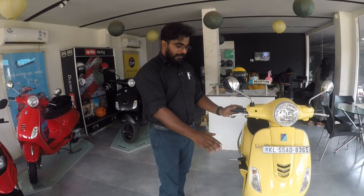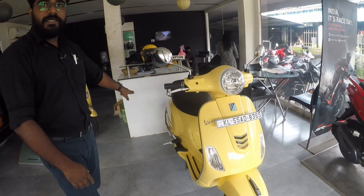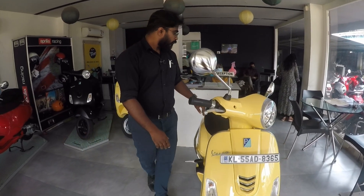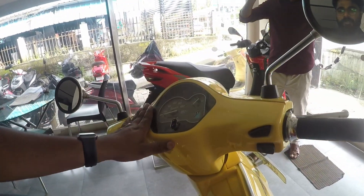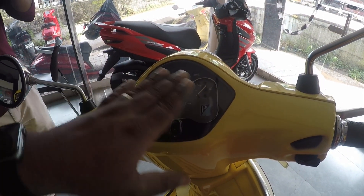The first one is the full body, full length, single chassis, front to back. This is the chassis. The middle variant has a normal digital-analog instrument cluster.